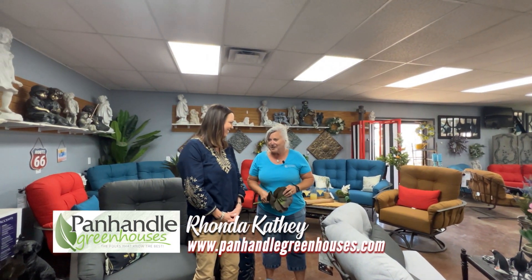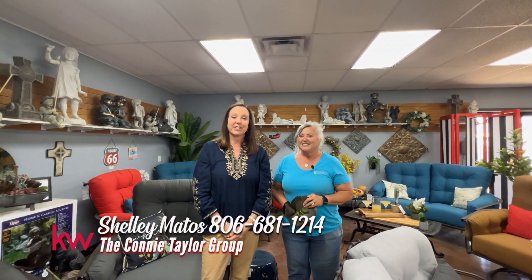Awesome. Well, thank you for that information. Thanks for coming in. Appreciate it. So if you're interested in buying or selling your home, please give us a call at the Connie Taylor Group.